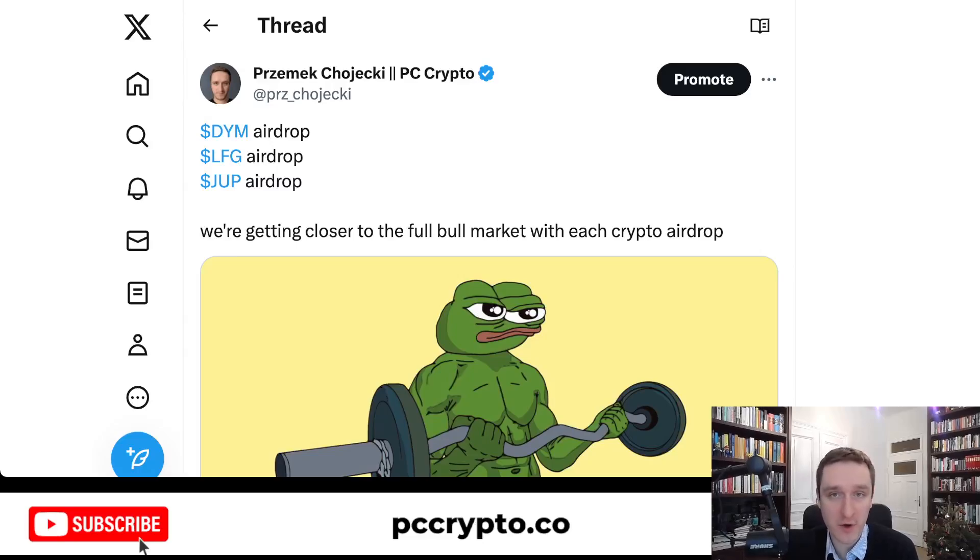In this video we're going to talk about three retroactive airdrops you can get right now. Some of them you can claim right away and sell, some of them you can claim and wait for selling, and some of them you can just check whether you are eligible or not. These are the top three that I have: Dymension, LFG and Jupiter.